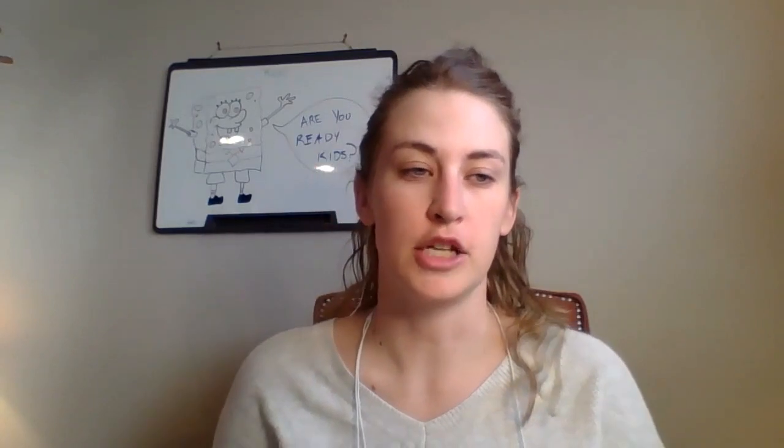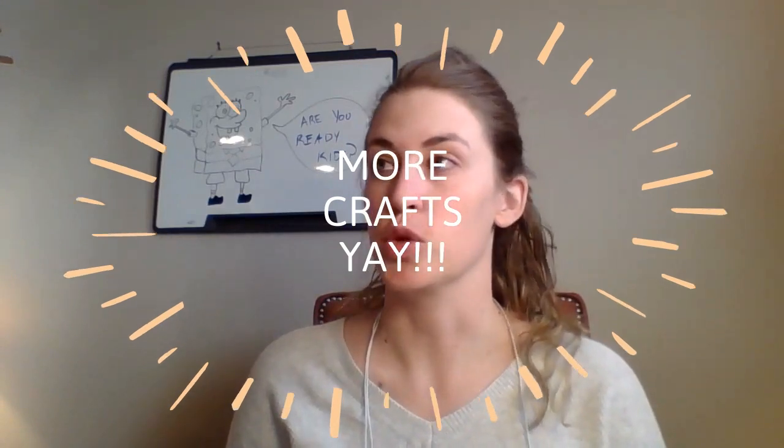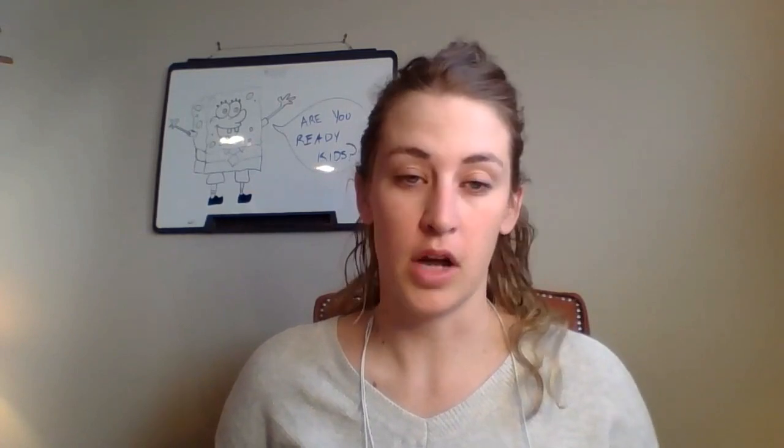Hey Grade 7, so last week we talked about all the different types of beams and I made some really great crafts to show you beams. This week we're going to talk about the other things that make structures strong, which are trusses, arches, and domes. Don't worry, there are some more crafts for you guys to see. Follow along — this is slide 11 in your notebook.